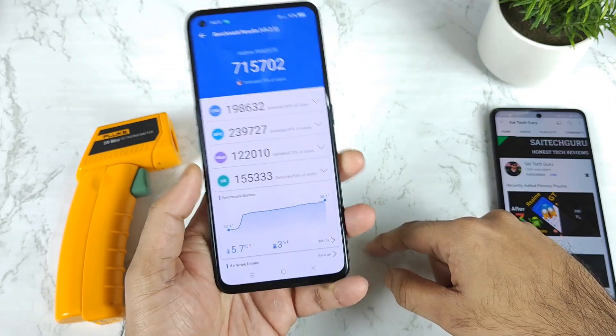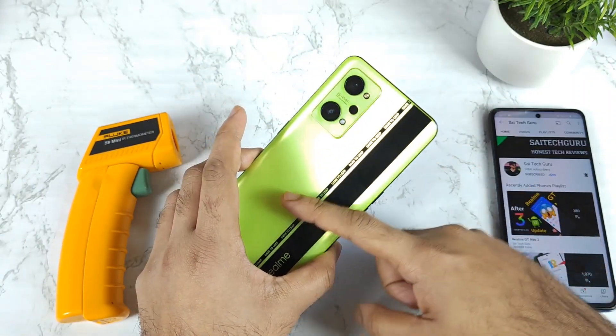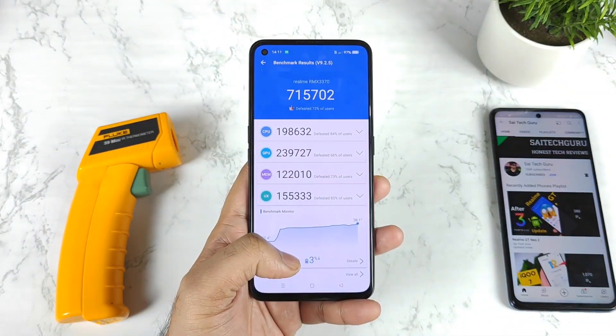That's it friends. Thank you for watching. Stay tuned for more updates. This was the quick benchmark test of the Realme GT Neo 2 with 100% battery capacity — these are the results. Signing off until then, bye.